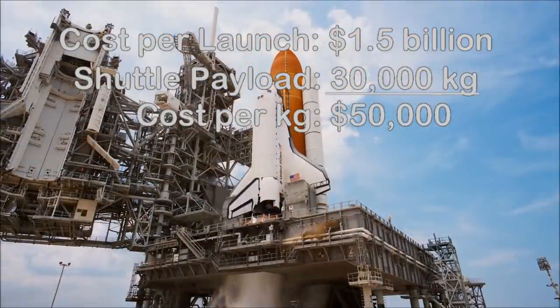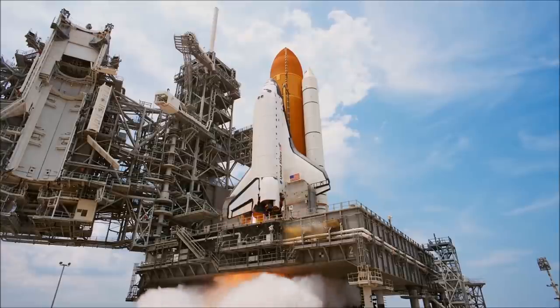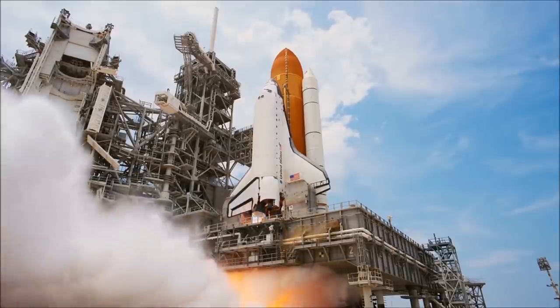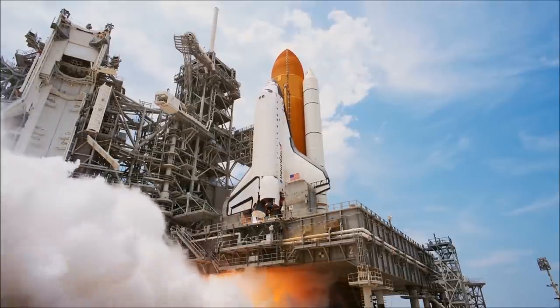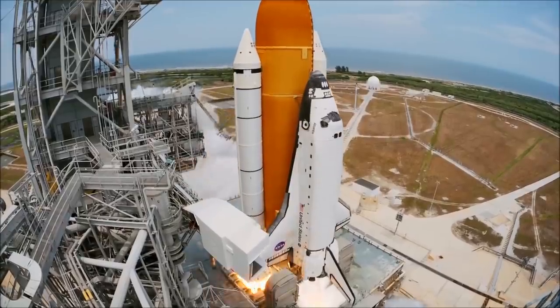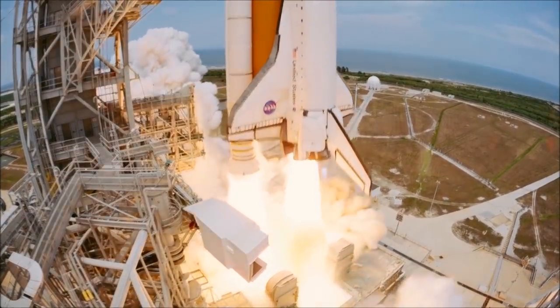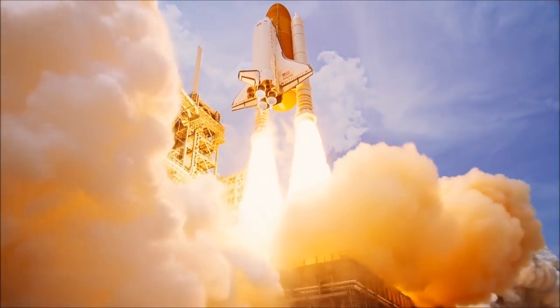We often say that the main cost of launches into space is fuel, but that's not exactly correct. The raw fuel costs, while large, typically are less than 1% of launch costs, and it is the rockets themselves that are expensive. We might burn through 100,000 gallons of liquid hydrogen to launch a rocket, but that just costs us hundreds of thousands of dollars, not hundreds of millions.